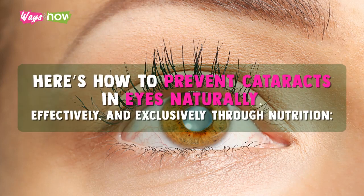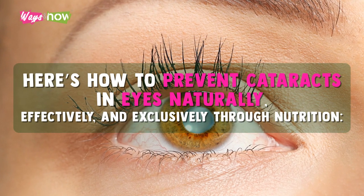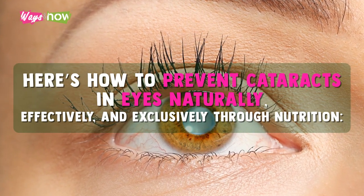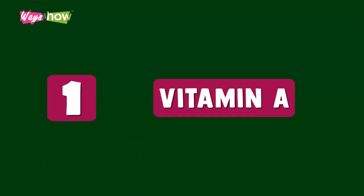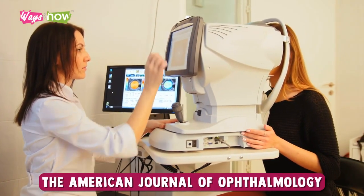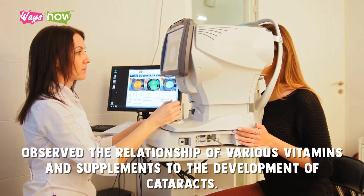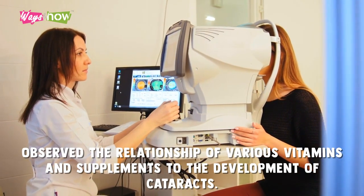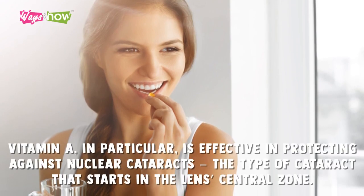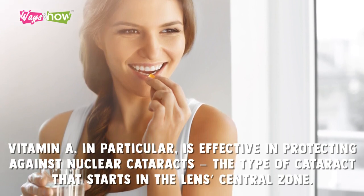Here's how to prevent cataracts in eyes naturally, effectively and exclusively through nutrition. One: Vitamin A. In 2001, the American Journal of Ophthalmology published a study that observed the relationship of various vitamins and supplements to the development of cataracts. The study showed that vitamin A in particular is effective in protecting against nuclear cataracts — the type of cataract that starts in the lens central zone.